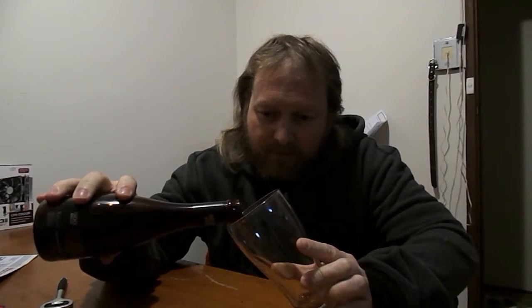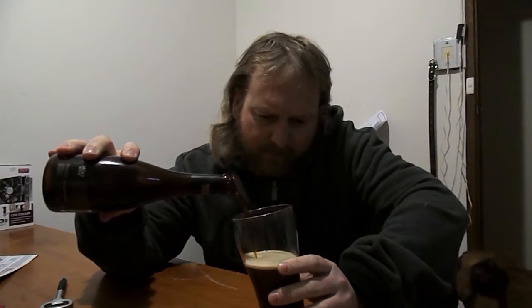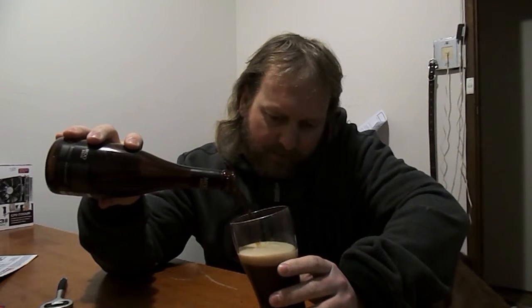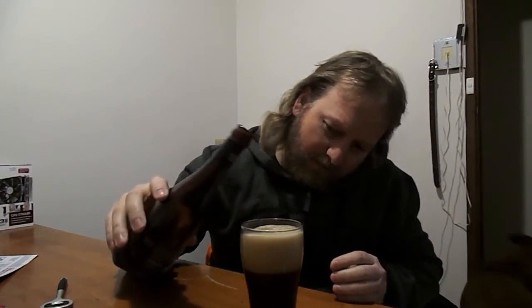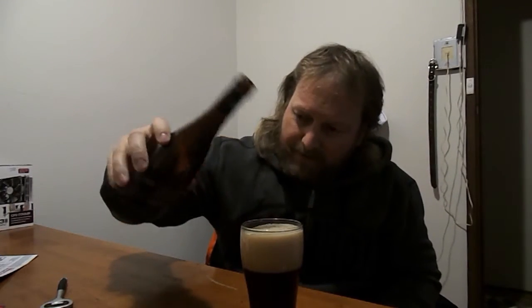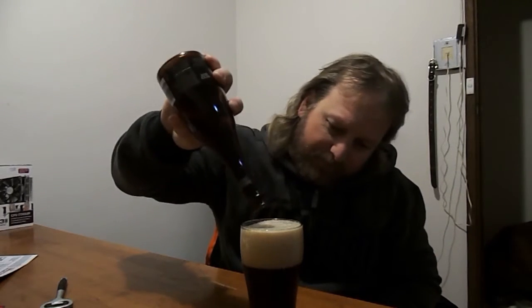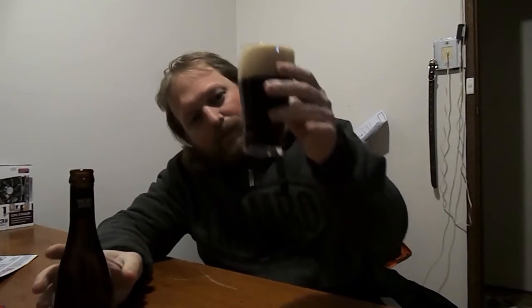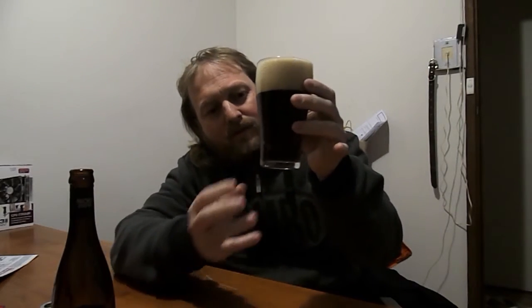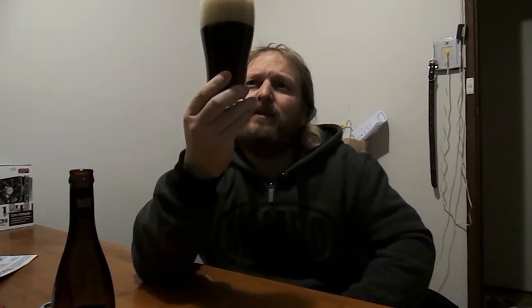Pour it in the glass — sorry, that's my sore arm. Nice thick head as you can see. The rest goes in there — beautiful dark color, ruby almost, like a coca-cola color but not black, if that makes any sense.